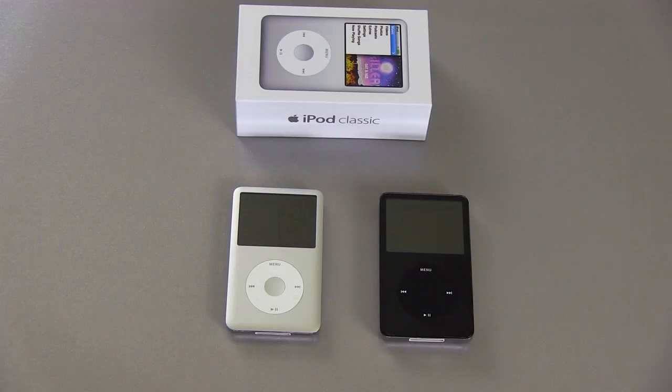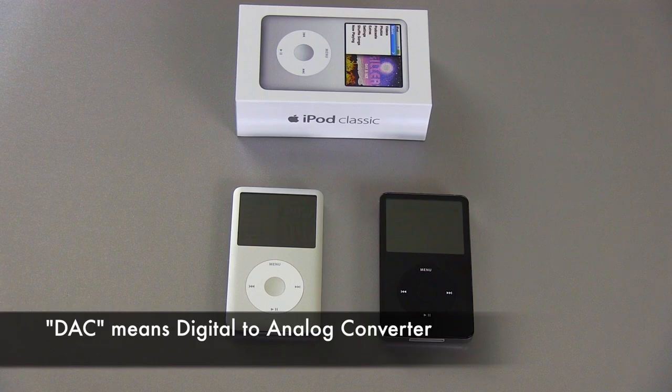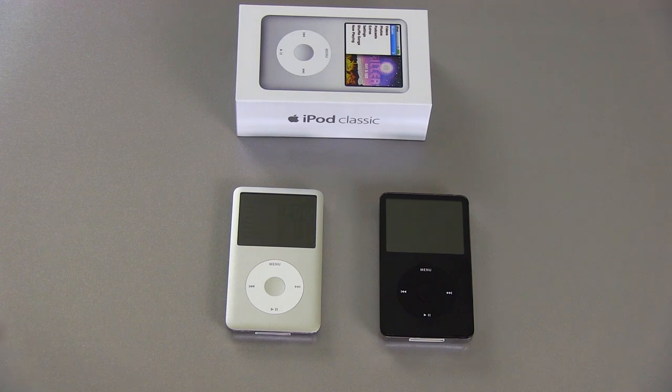I'm happy to report that the current generation iPod Classic, the 7th generation iPod, has sound quality equivalent to the older iPod, the 5th generation or 5.5 generation, as you see on the right. Audiophiles have preferred the older version of the iPod for many years because it uses a high-quality DAC made by a company called Wolfson — the same DAC found in many high-end CD players. True audiophiles really preferred it because it sounded better, both on line-out as well as the headphone output.